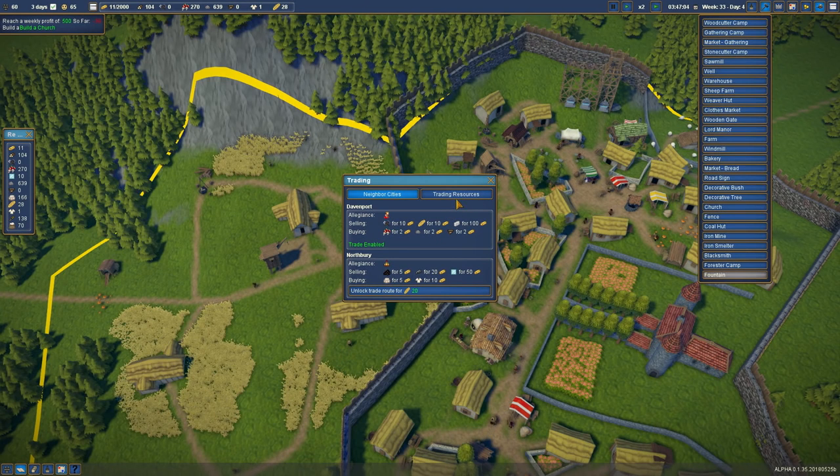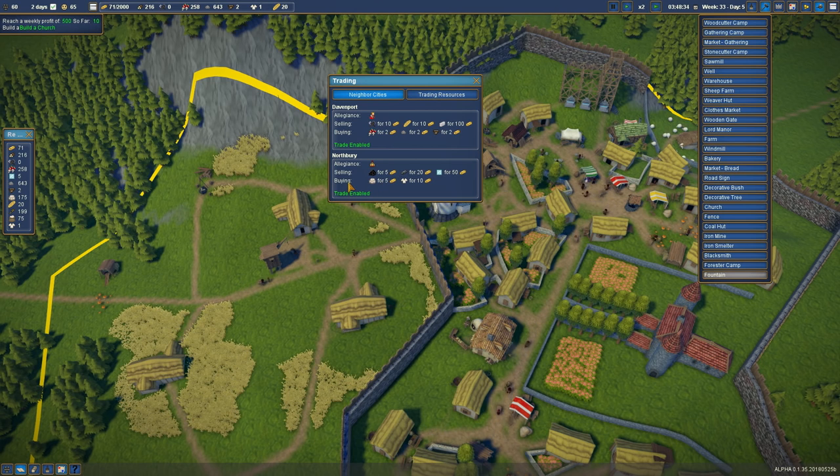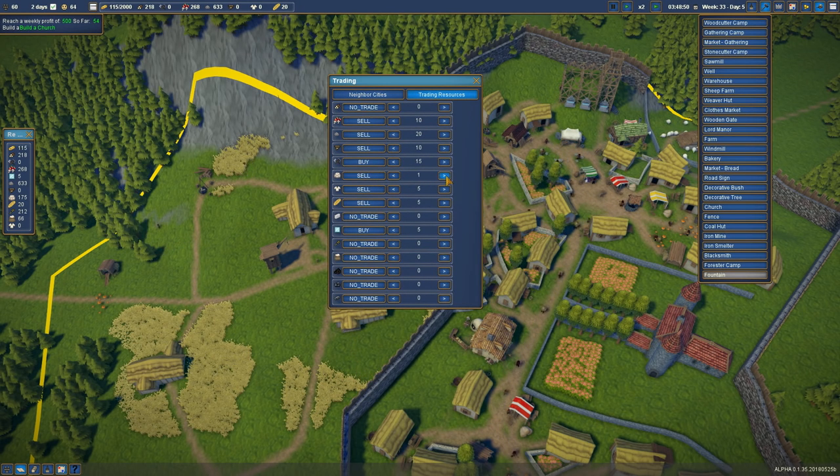So do we want to start trading? These guys want to buy stuff - we can unlock the new place. We need to buy some glass. We could sell some bread for five bucks, sell clothes - though we didn't really produce a lot of clothes, we need more weavers. We want to sell stone because we're getting a lot of it - 20 stone, perfect. We're selling planks. These other guys are buying wool and cloth - we have loads of wool so we'll sell 20 of it. We can always get more sheep farms.